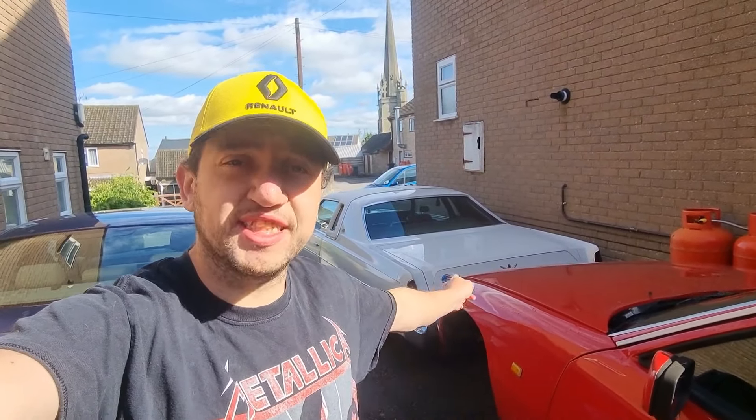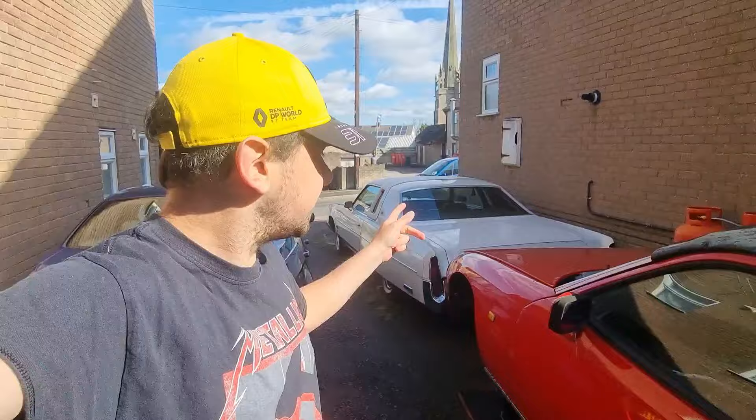Hello, this is Jake and welcome back to my automotive channel. Today we're talking about a very sore subject at the moment, which is of course my 1976 Chrysler New Yorker — what's happened, what's gone wrong, and what broke. I haven't done many videos on it recently; for nearly two months it's actually been sat here doing nothing, and I'll explain why in this video.